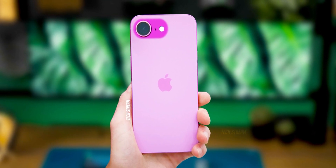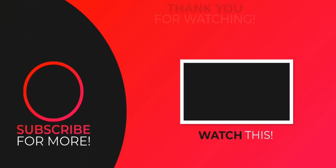What do you think of this iPhone SE 4? Let me know in the comments. Subscribe if you like, and I will see you in the next one.